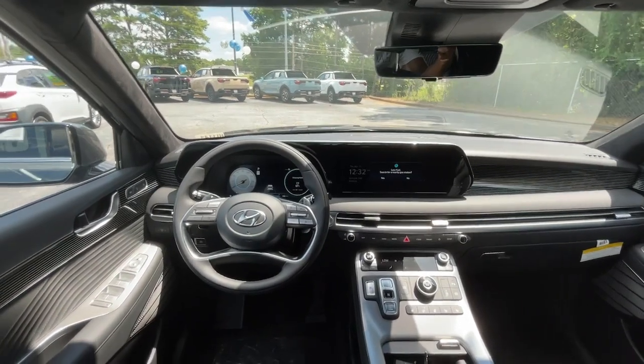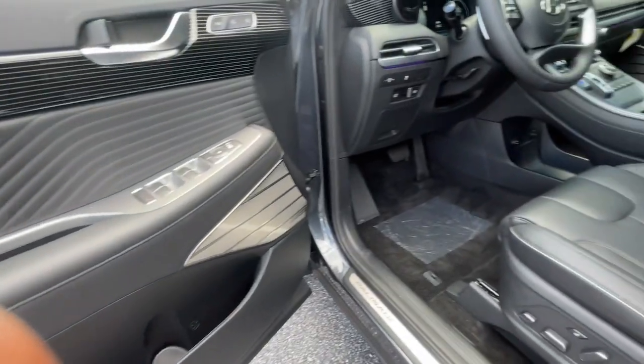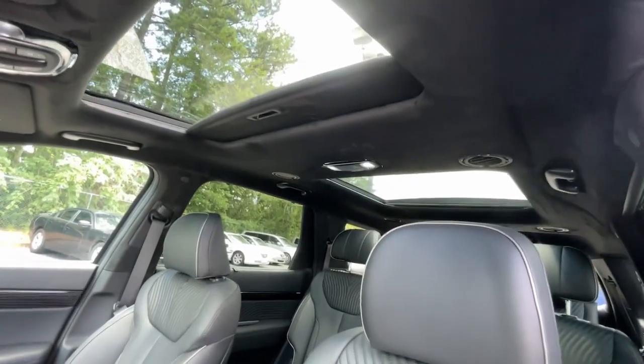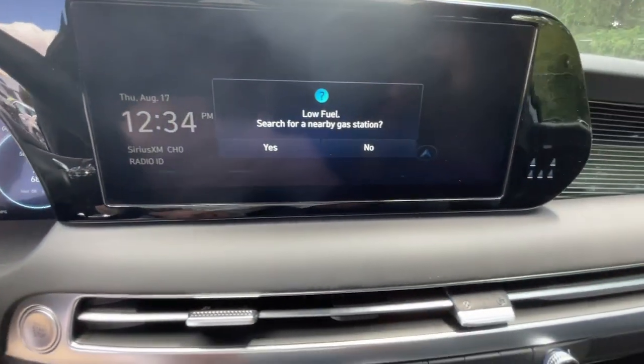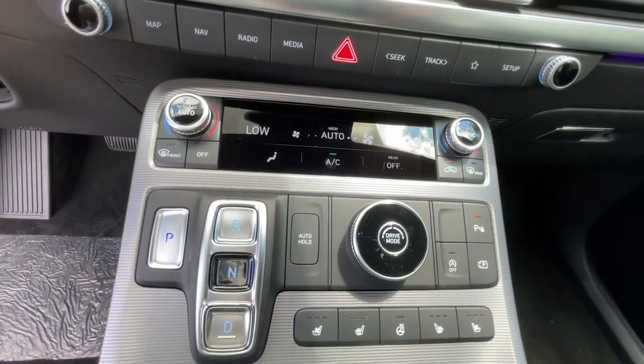Sophistication meets family-focused flexibility in this can-do Palisade. See for yourself when you take it out for a test drive. Our professional staff looks forward to giving you excellent service. We'll see you next time. Thank you.